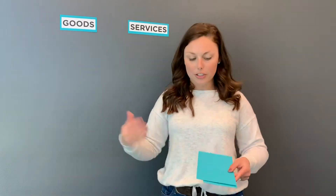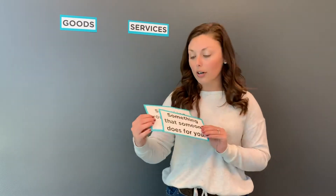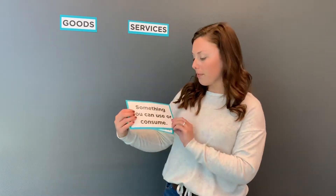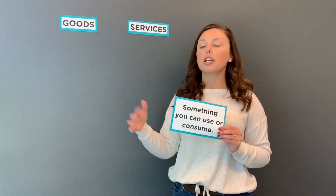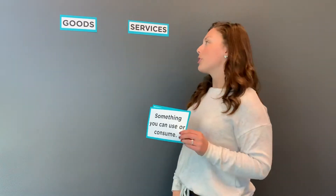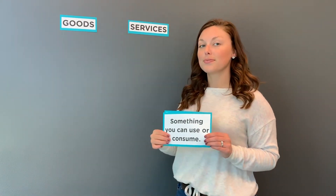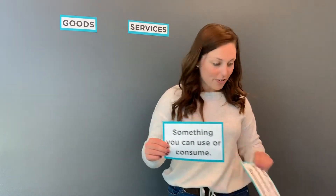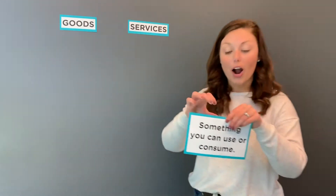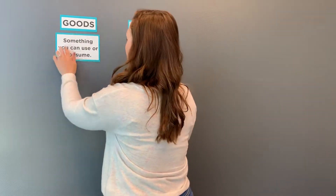To get started, we are going to review the definitions of each. I have two of them in my hand and we're going to decide together which one goes with each word. So let's start with this one: something you can use or consume. Think hard — what do you think that is? A good or a service? If you guessed a good, you are correct. So I'm going to put this definition with goods.